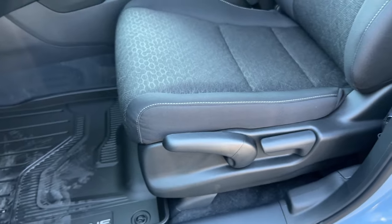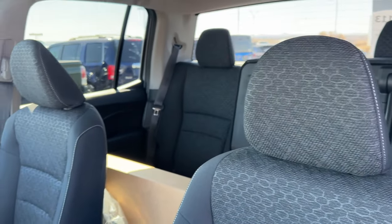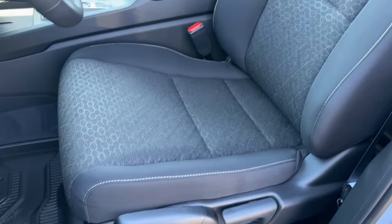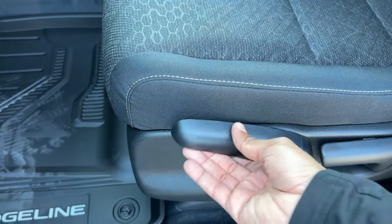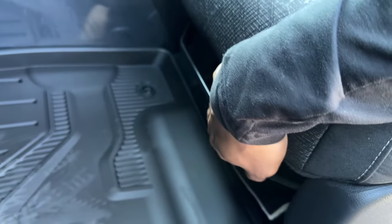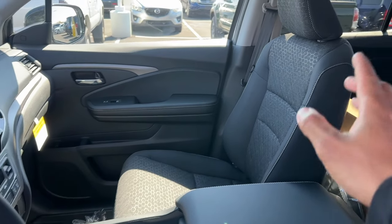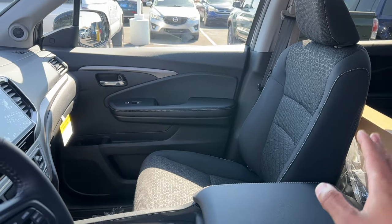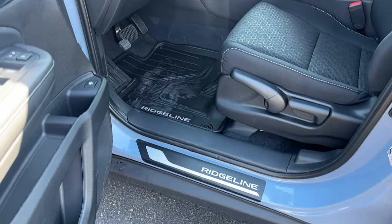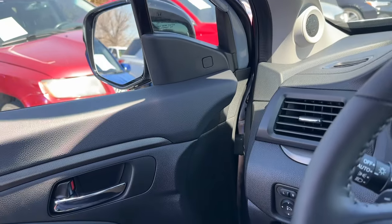On the Sport, this is the only model to get cloth seats. If you want leather, you have to get RTL and up, but if you want cloth, Sport is the only option. The seats are manual — you have manual adjustment up and down, fore and aft for the driver, and on the passenger side it's only forward and back. We're going to jump in and go over the interior, as Honda made some changes for 2024.